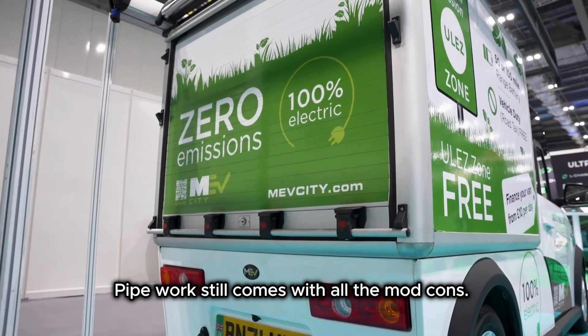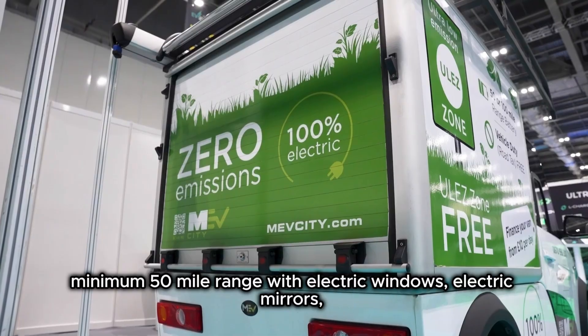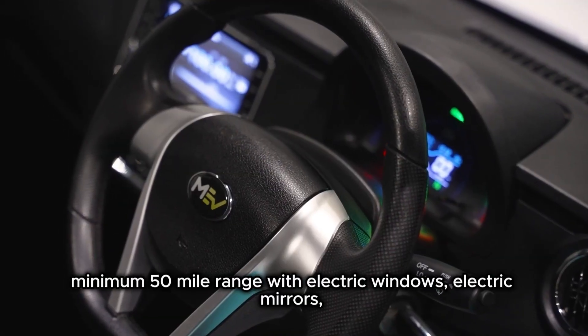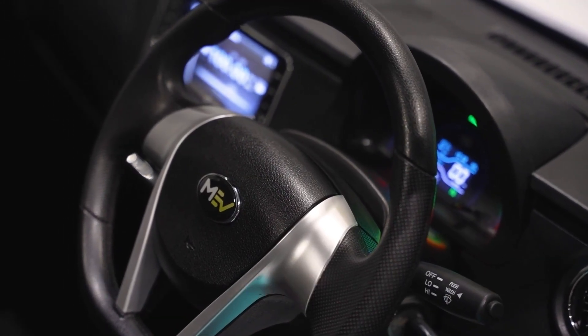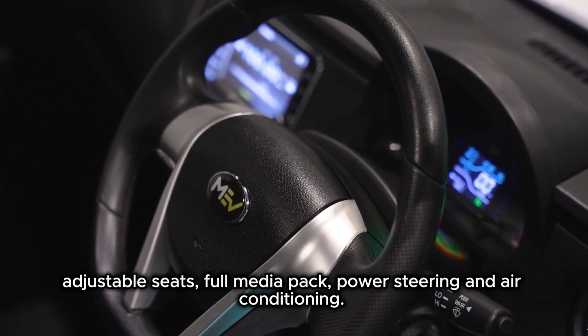It still comes with all the mod cons. It's a full lithium battery system with a minimum 50 mile range, electric windows, electric mirrors, adjustable seats, full media pack, power steering, and air conditioning.